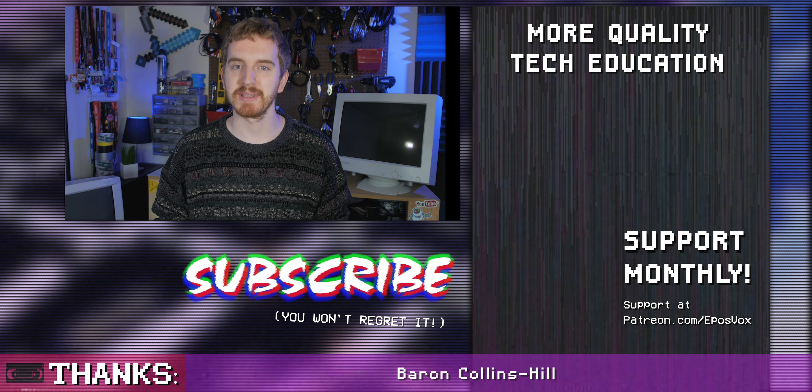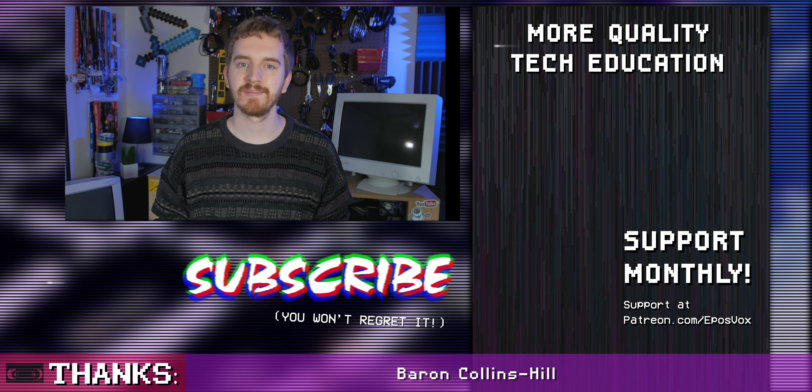I hope you enjoyed this review. I tried to bridge both the intended mobile broadcast market of this product with my more game-stream-oriented audience and cover all sides. If you liked it, smash the like button, get subscribed for more awesome tech videos. I'm EposVox, and I'll see you in the next one. Happy Streaming!